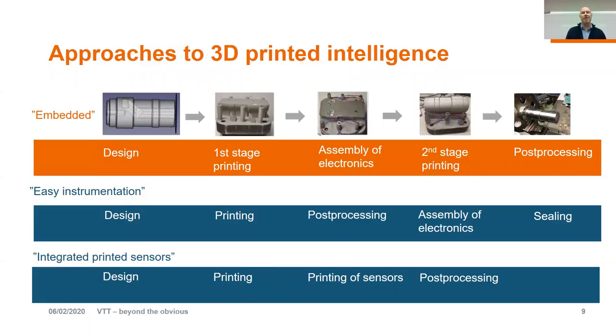However, there are other options as well. The next one is called easy instrumentation — in that approach, already in the design phase, we design how the instrumentation can be done more easily. We can design features which make it easier to assemble the electronics on that component, and we might also use additive manufacturing technology like direct energy deposition to seal the component and close the electronics inside. The last one is what I call integrated printed sensors — a more conventional instrumentation of the component, but where the sensors are printed, which also creates some advantages.